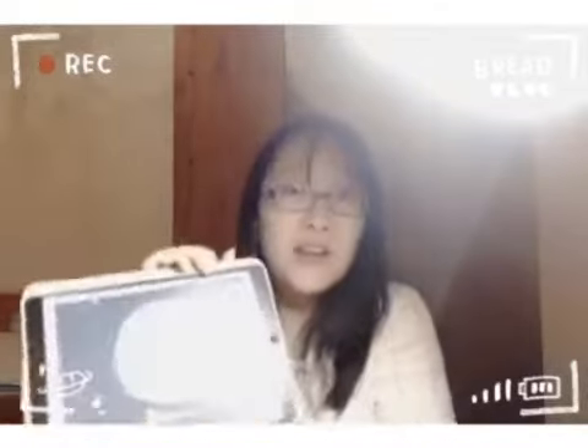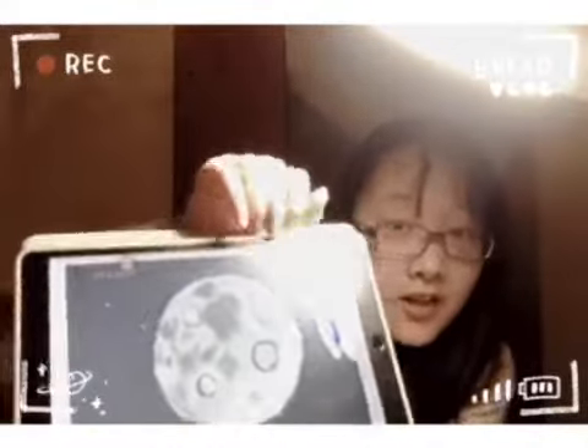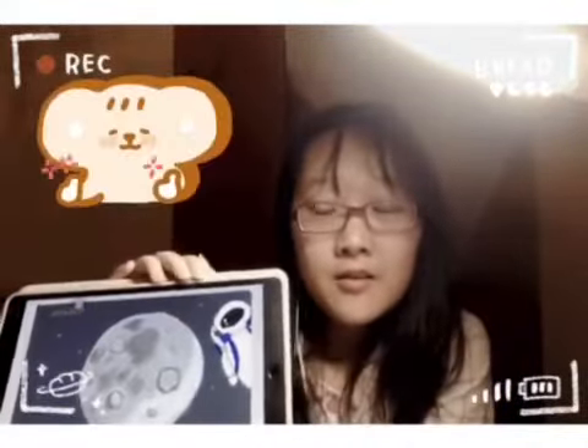My third talent is drawing. Here's a picture I drew — maybe you can take a look. Oh, you draw so well! Everybody, you must take a look at it. She drew a moon in its basement. I think it is a really good picture. Thank you.